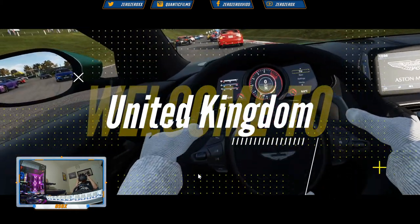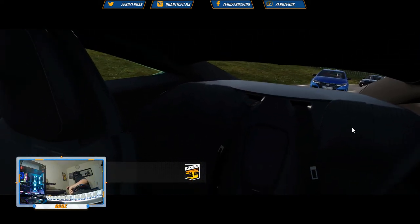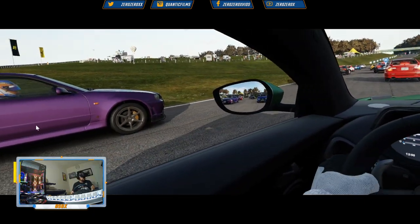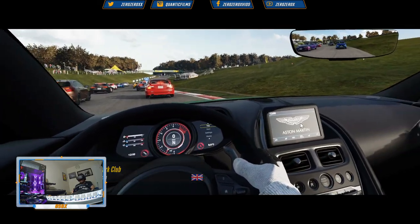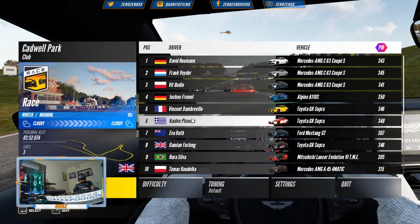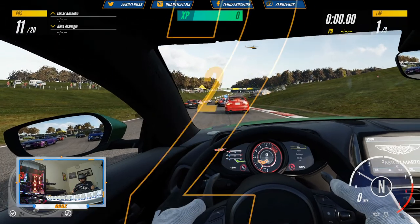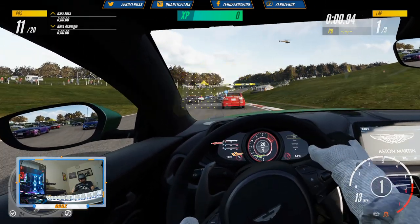We're racing with the VR headset, the steering wheel and the pedals by Thrustmaster, on the DB11 again. Green Hills event in Kajir mode, just like our other videos in the Project Cars 3 game. Let's go!